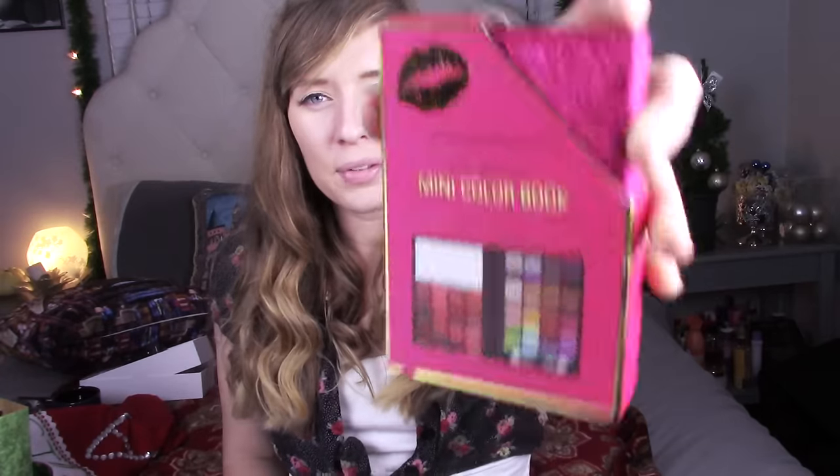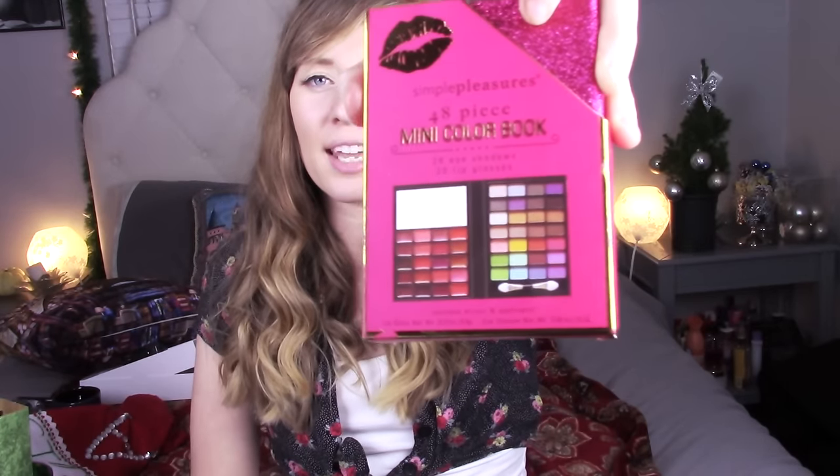First, we're going to start off with what I got from my lovely co-workers at Pizza Port. She's actually my baby trainee, so she's like a little daughter to me. She got me a cute little makeup palette — it's got 28 eyeshadows and 20 lip glosses. It's pink, it's super adorable, and it was super thoughtful of her. Love you Veronica, you're the sweetest ever, thank you.